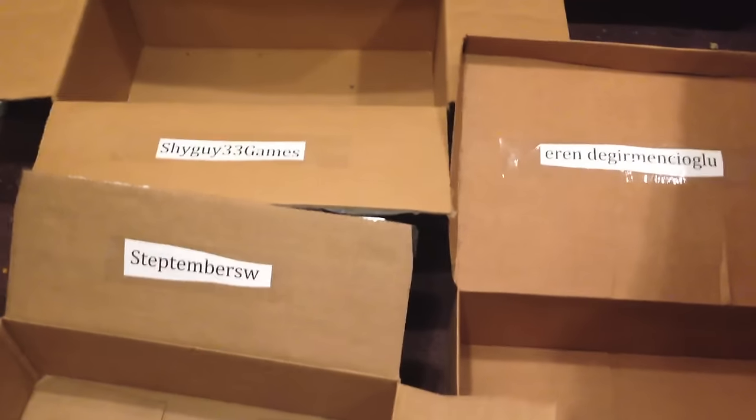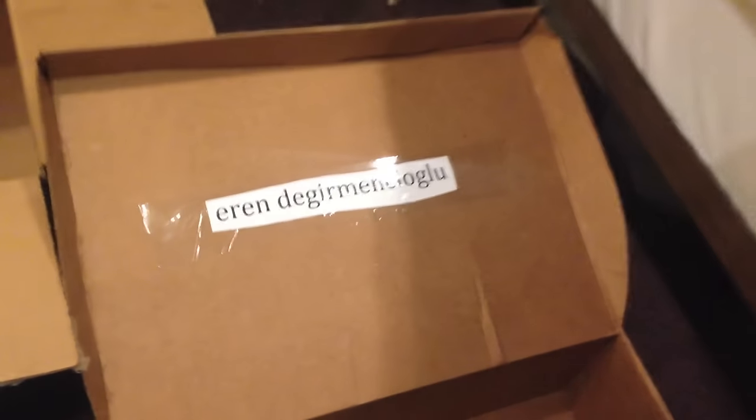Alright, time to announce the prizes for what the winners of Contest 2 got. There were supposed to be four winners, but only three people responded, so we have Step, Shy Guy, and Aaron. So, here we go.